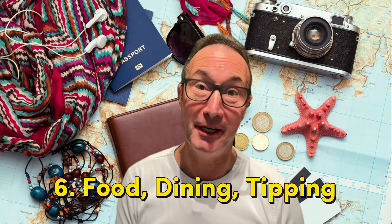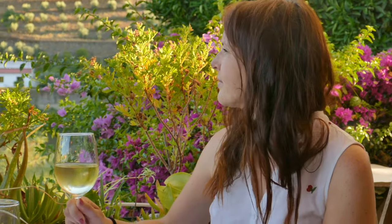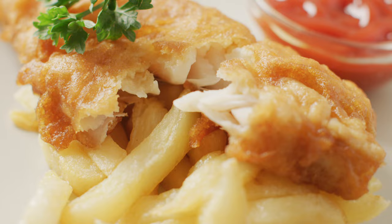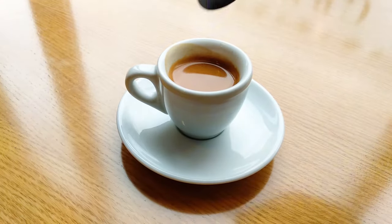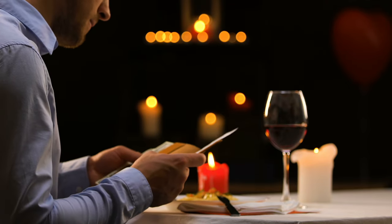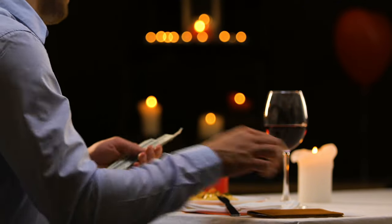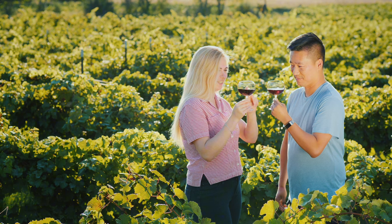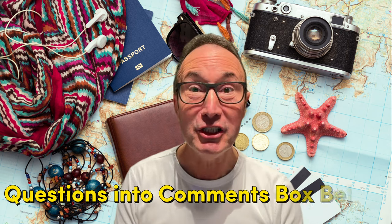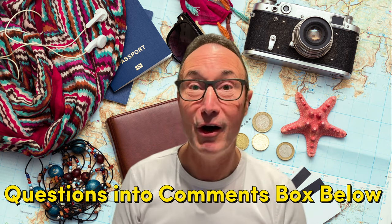Number six: food, dining and tipping. The New Zealand food scene is diverse. Don't miss local favourites like fish and chips, meat pies or kiwi burgers. When it comes to coffee, New Zealand is world class — we are known for our great coffee and wine culture. You are not obliged or expected to tip when dining out; New Zealand does not have a strong tipping culture. Most restaurants include service charges in the bill, and leaving a tip is seen as a gesture of appreciation rather than necessity. If you have any questions, put them in the comments box below.